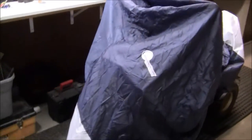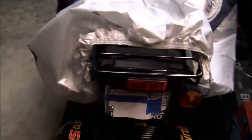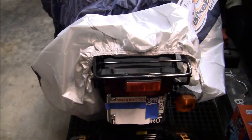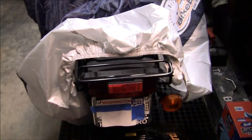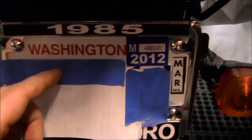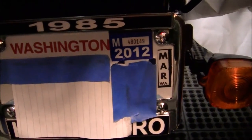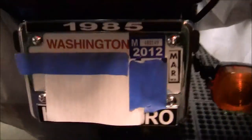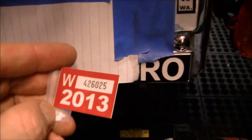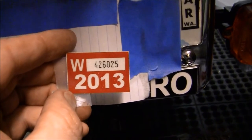I wanted to show you my other bike here. As I showed in earlier videos, there's a license tab you have to buy once a year for these bikes. The state sends you a letter saying you have to buy the next year's update. This license plate on my gyro says March 2012 — after that, the license is out of date and I can't drive it on the road.